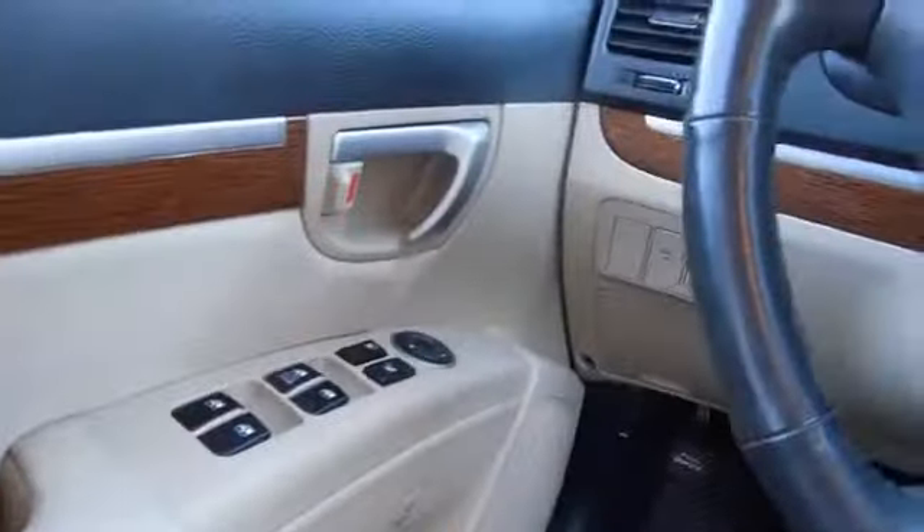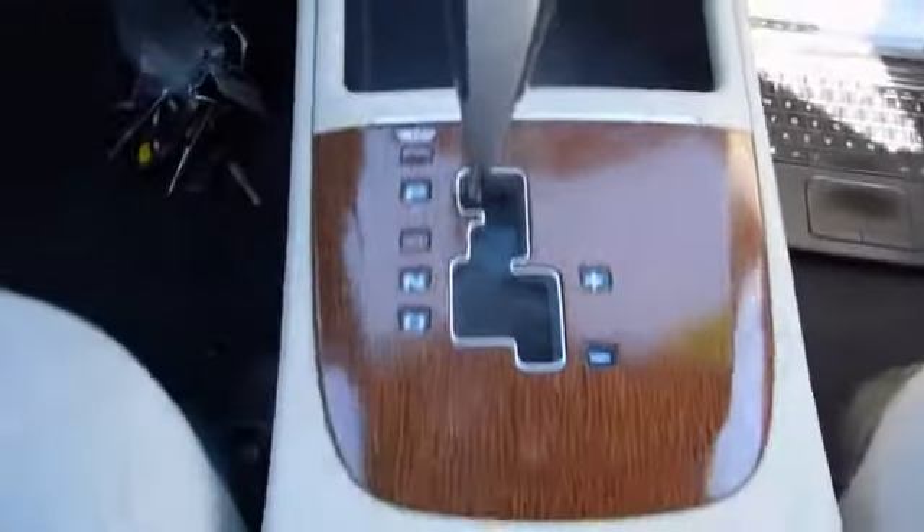Inside you'll find steering wheel controls, front airbags, side airbags, side impact door beams, child safety locks, an adjustable tilt steering wheel, cruise control, a trip computer, child restraint seats, and an anti-theft system.